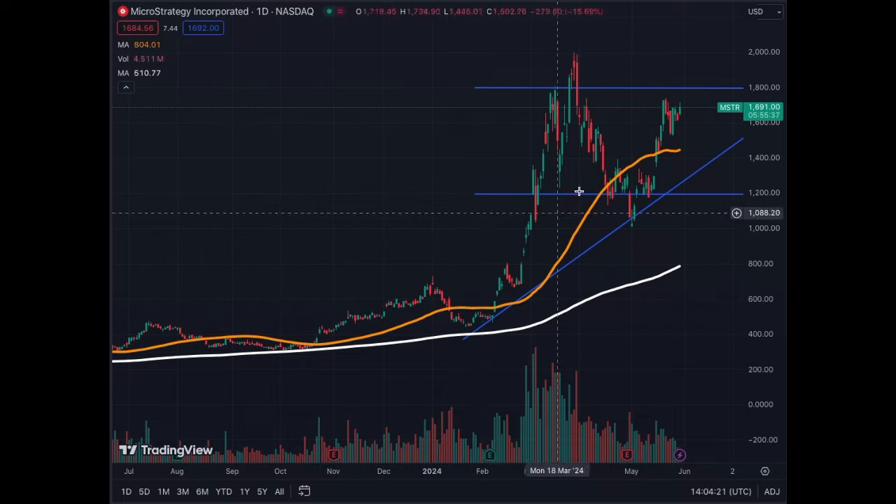This movement is very critical for MicroStrategy. We are in a wedge-type ascending triangle where we have gone up to $2,000, corrected to $1,000 — a 50% retracement that we see a lot in crypto, mainly because of high volatility. Since MicroStrategy is linked to Bitcoin and is way more volatile than Bitcoin, it's normal to see that type of volatility. You need to be aware of that — it's not going to stop throughout the bull run.